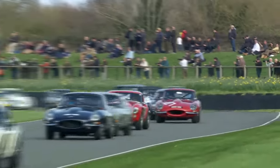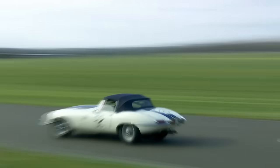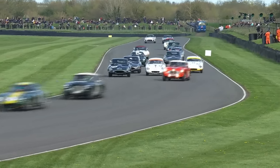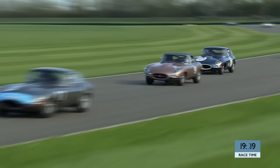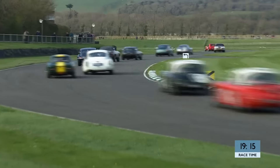Alex Buncombe now finds himself under pressure from Oliver Bryant. If you've got lots of grunt, it's rude not to make the most of it. From the outside of the front row in that white AC Cobra with the black roof, James Cottingham has got clear, but through the course of the lap, the wonderful flow the Jaguar E-types have should enable Buncombe and Bryant to fight back. Third became first — beautifully done.